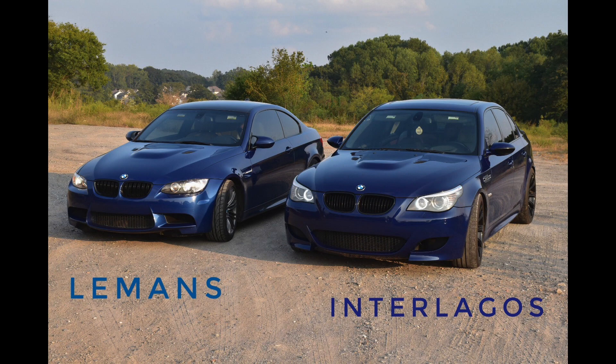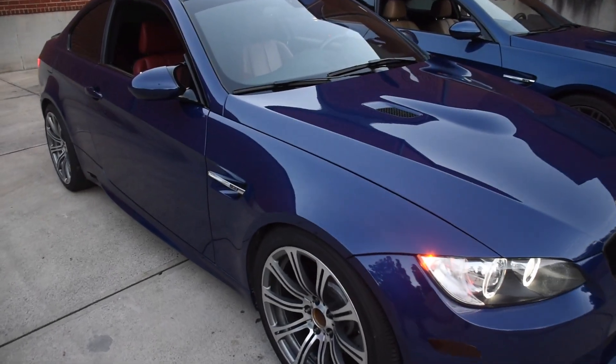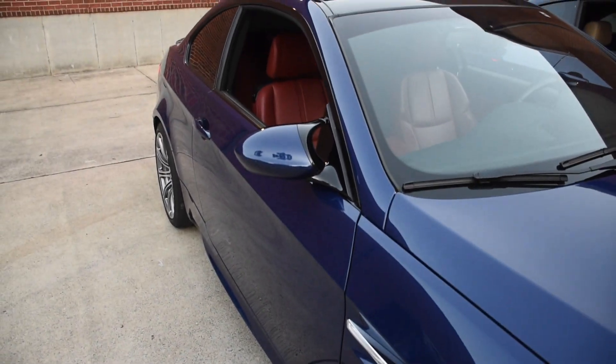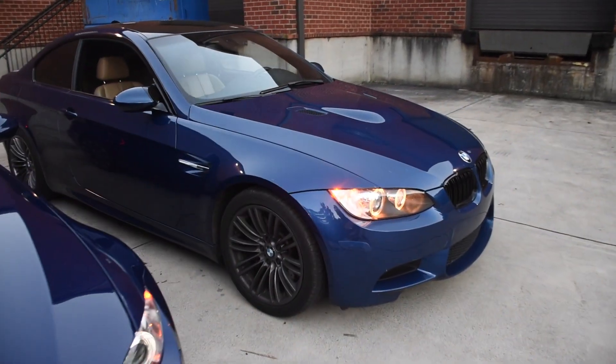My M5 is Interlago's, so it would have been awesome to have the two match. In this video, I'm hoping you can see the difference — how much darker Interlago's is. It's definitely like a deep blue. This is deeper than navy.